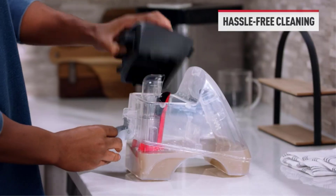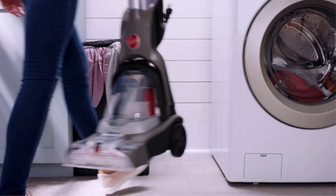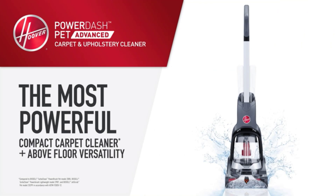Despite its compact size, it's one of the louder machines we tested. But given the price, we think this is a small sacrifice to make.